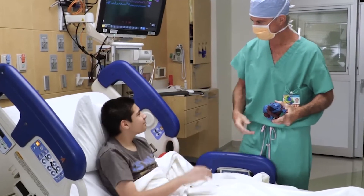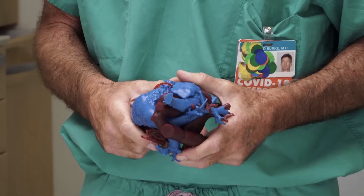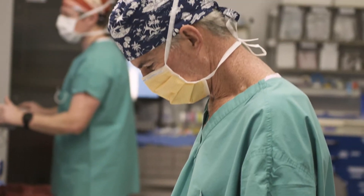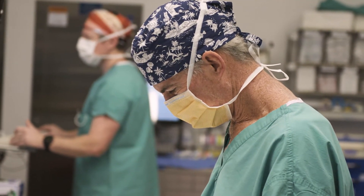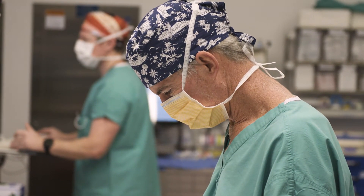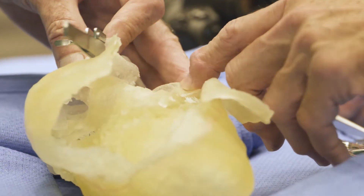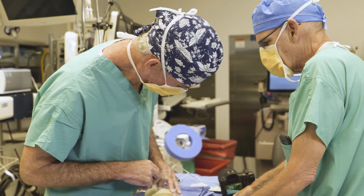People in our preoperative surgical conference will say, 'Well, let's print a heart. We can solve that question by printing a heart.' When you're touching the heart, when you're looking inside the heart, questions are answered immediately as to what you can do and what you can't do — in a way that no 2D reconstruction, no visualization can do.